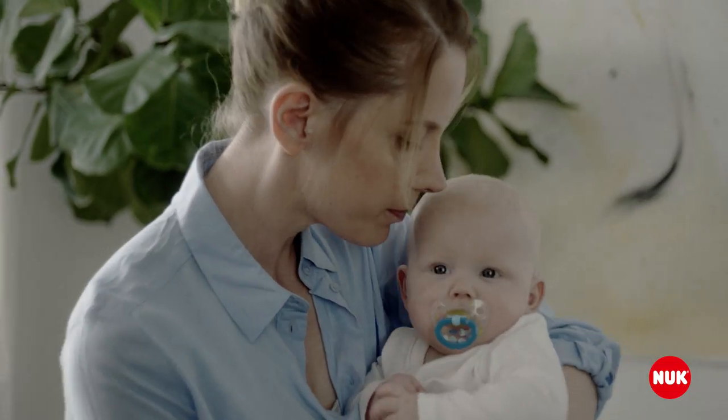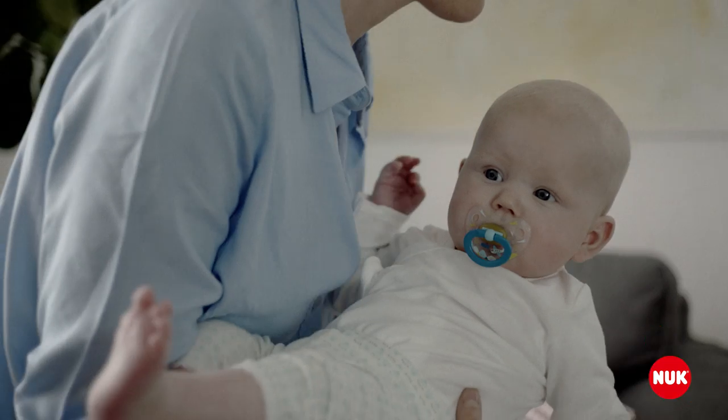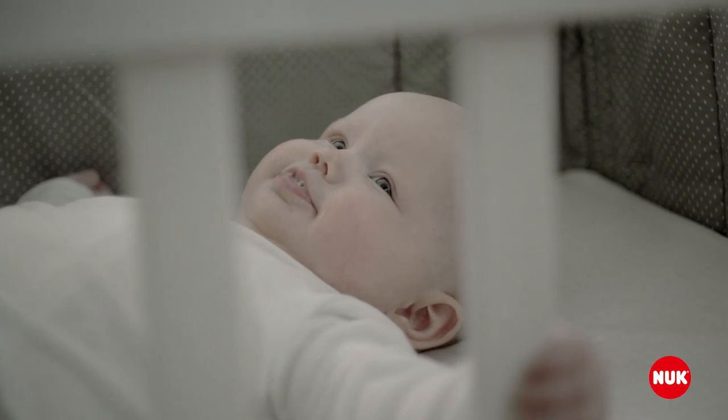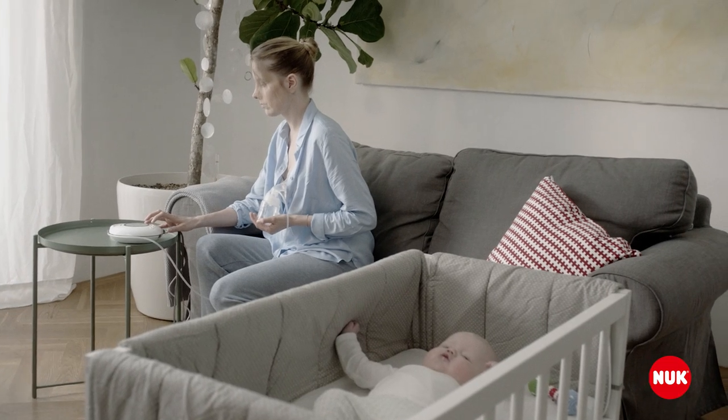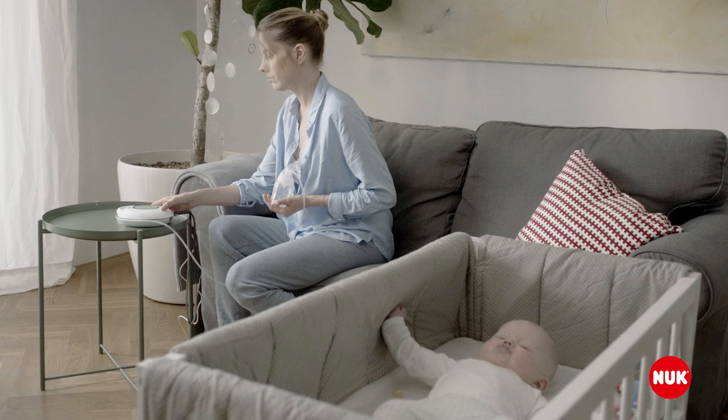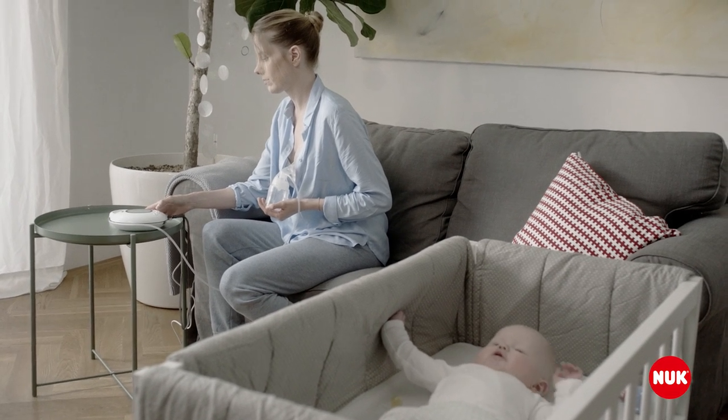Every mum is different. Every mum is unique. And every mum deserves a breast pump that fits her individual needs and adapts to her body. That's why Nook created the new First Choice Electric Breast Pump, helping mums provide the most nutritious, precious food for babies – breast milk.